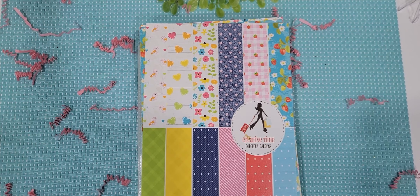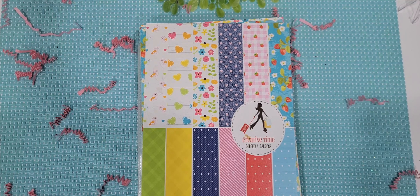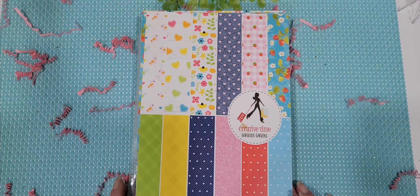Good morning crafty friends, it's Melissa. Welcome back to my channel. Guess what today is? It is release day at My Creative Time — the 142nd edition release and we have a ton of goodies for you guys today. So make sure that you get your carts ready and get in on all this goodness, because this is what summer crafting is all about. It is so stinking cute.